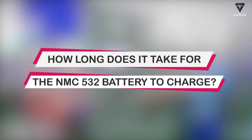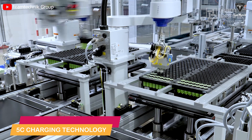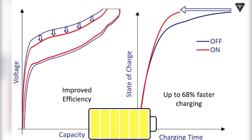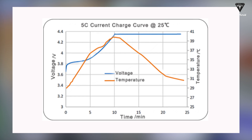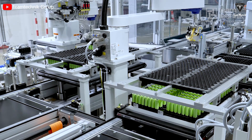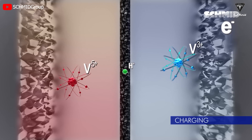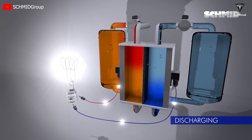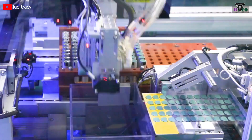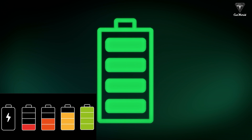How long does it take for the NMC532 battery to charge? It can apply 5C charging technology, which allows increased battery charging efficiency while shortening charging time. With this advantage, it is estimated that it can fully charge up to 90% in just 12 minutes. The positive electrode, negative electrode, diaphragm, and electrolyte all need a certain fit to have higher electrical conductivity. That's why the new formula allows NMC532 to be the most suitable fast-charging battery, with higher thermal stability, higher degree of safety, and the ability to charge ultra-fast.